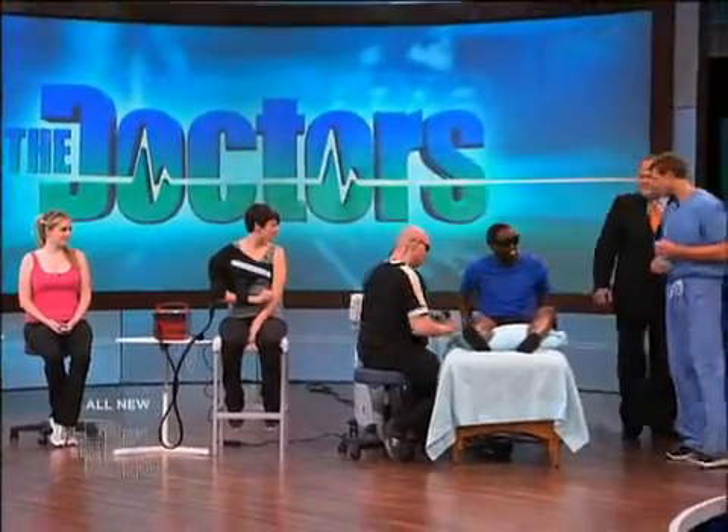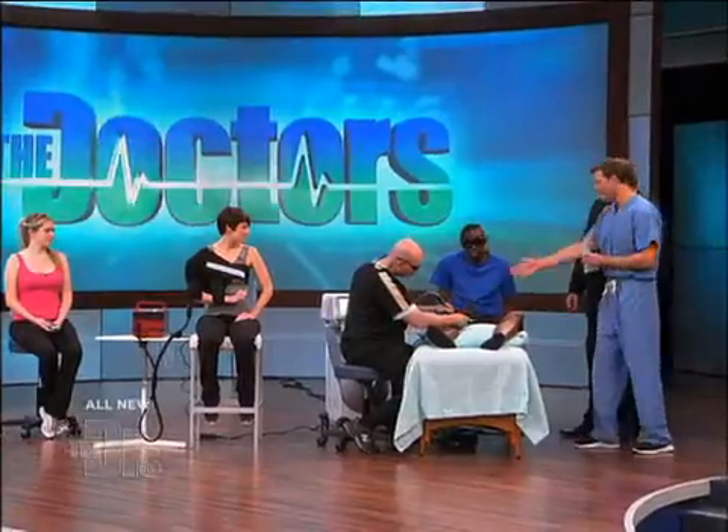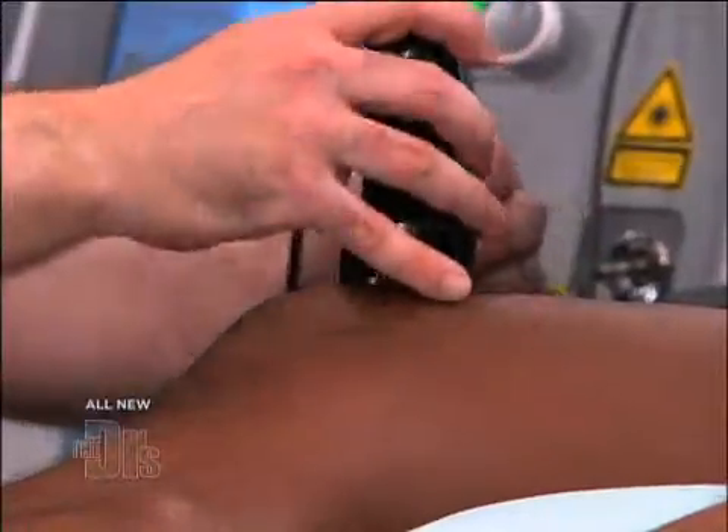We have Curtis here, as well as Dr. Power. Curtis, knee pain I'm assuming? Yeah, well I work out four to five times a week and I also play soccer, so I'm pretty active. Just recently I started getting this sharp pain right below my knee, directly right here, below my knee.